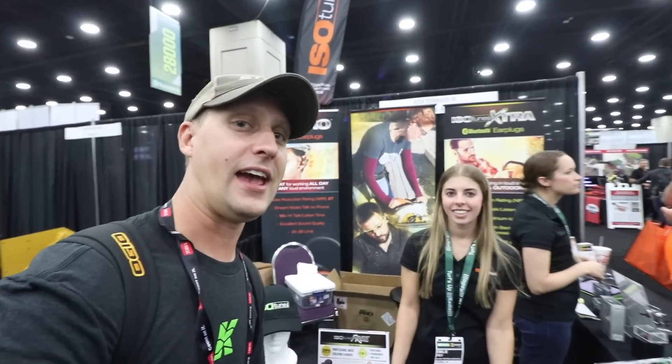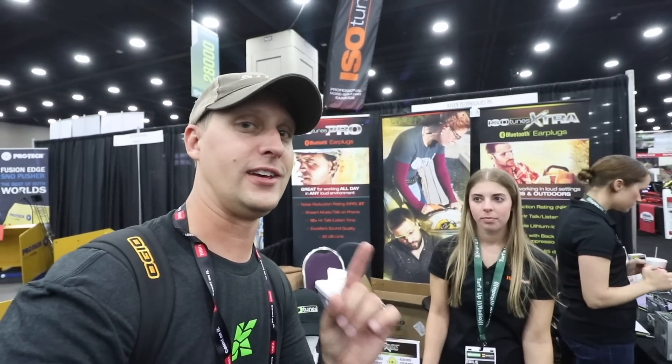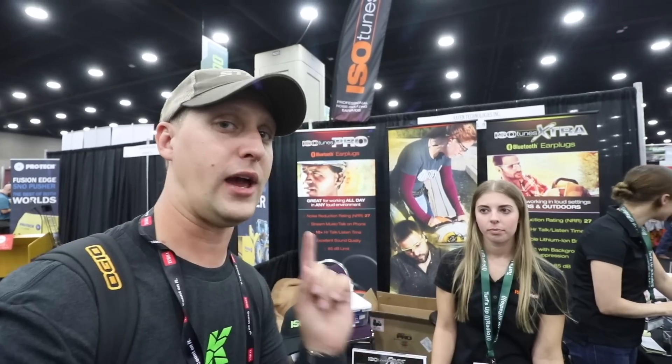All right guys, so at the next booth here, you guys know IsoTunes. We're hanging out with Emily. A lot of you guys want to see more information on this. This is the IsoTunes Free. So Emily's going to talk about it for a couple quick seconds here. Take it away.